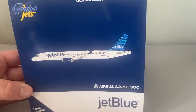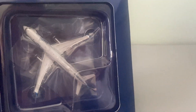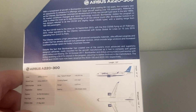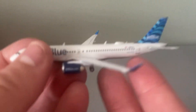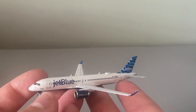First up we have the JetBlue Airbus A220-300. Opening this up, this is what it looks like on the inside. Here is the panel — pause the video here if you wish to read it. Let's get the aircraft out. We'll take the protective top layer off, and here we have it — the JetBlue A220-300. Looks pretty dang good.